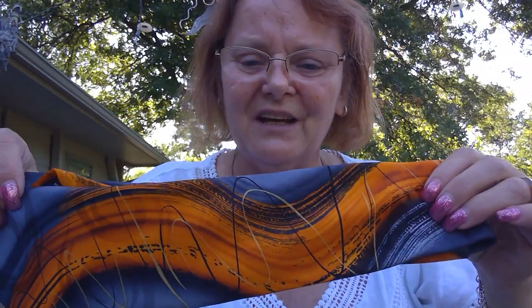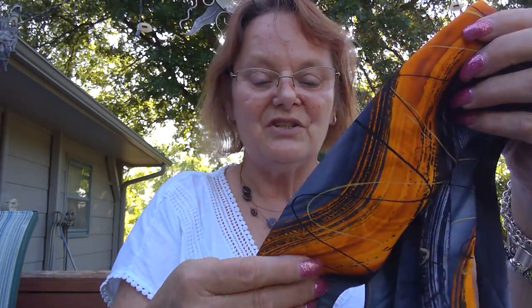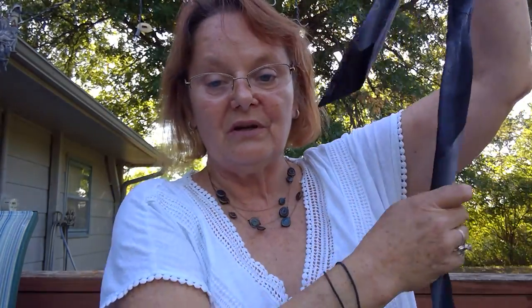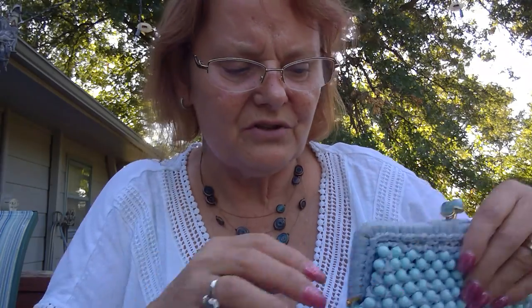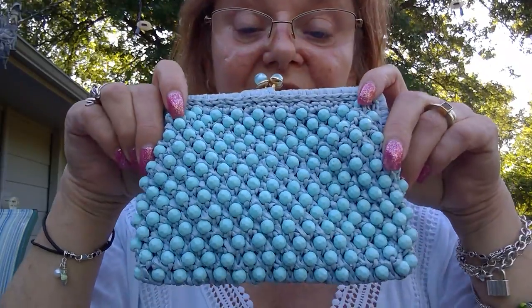First, a couple of pieces I may have already showed you. I think I showed you this tie — I think I paid like $2.49 for this. It's a Jerry Garcia, 100% silk, Wetlands 2. My husband wanted that one — obviously I knew he would. I would never get that one posted. He has a couple of other Jerry Garcia ties, and he's actually got a Jerry Garcia tattoo. So I figured I'd never get that one past him.